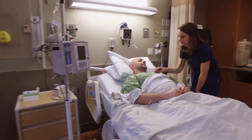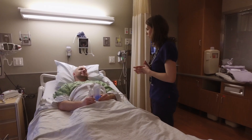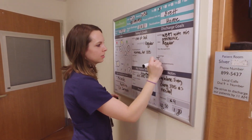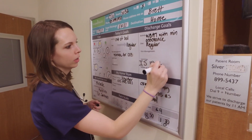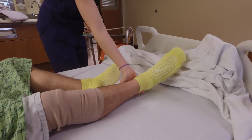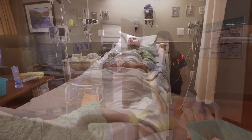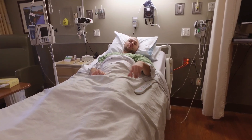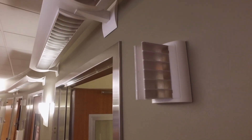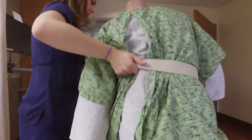Our team of trained spine staff will partner with you to provide a safe recovery. Your length of stay depends on how well your recovery is going, the type of surgery you've had, and your progress with therapy. Your goals for recovery and discharge will be clearly visible on the whiteboard in your room. You'll arrive in your room with yellow socks on your feet for your own safety, indicating to staff and caregivers that you're at risk for falling. It is extremely important that you do not try to get out of bed to use the bathroom or do anything without assistance — please use your call light at the first sign you need to use the bathroom.